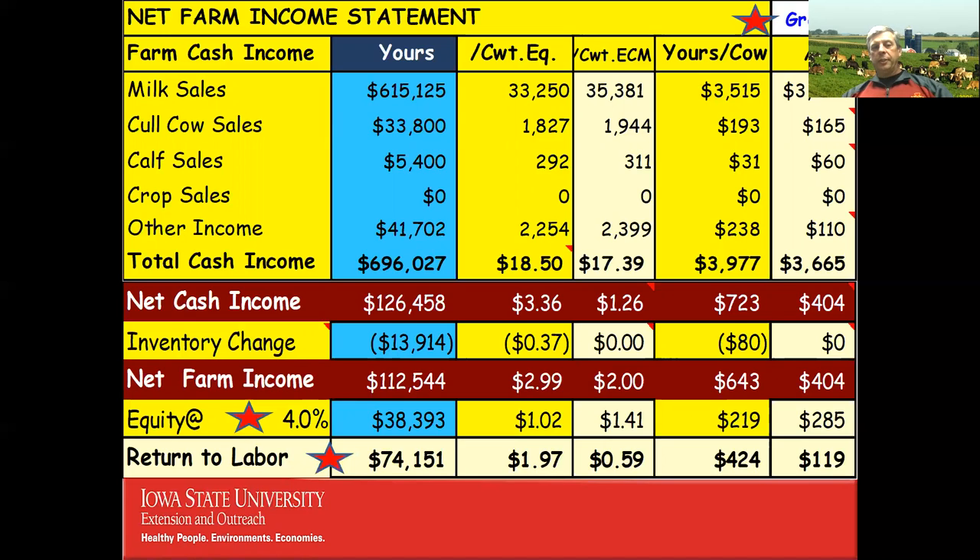We haven't yet charged any interest in these expenses. Taking out the equity charge gives us $38,393, so now we have a return to labor after all expenses of $74,000. Is that good? We don't know if that's one person or three owner-operators who haven't been paid yet. That's why it's so important to do a full-fledged financial analysis — until we get down to the bottom line with all costs included and divide by labor units, it's hard to ascertain whether we made money and how much.